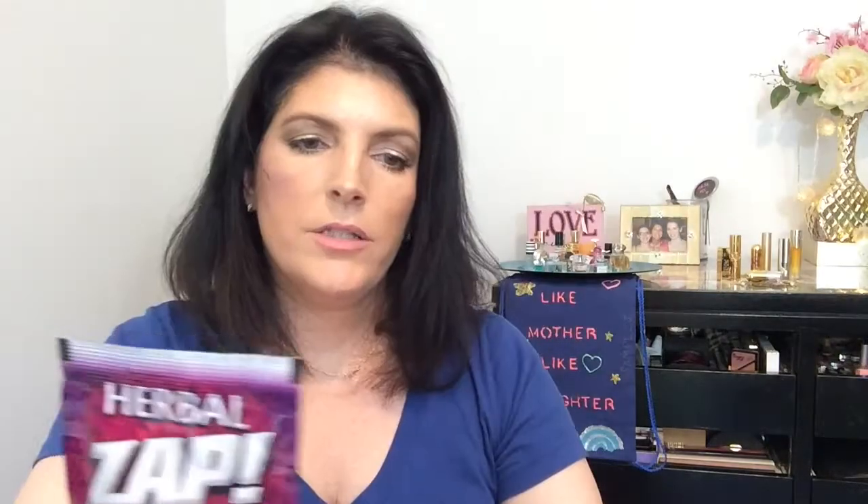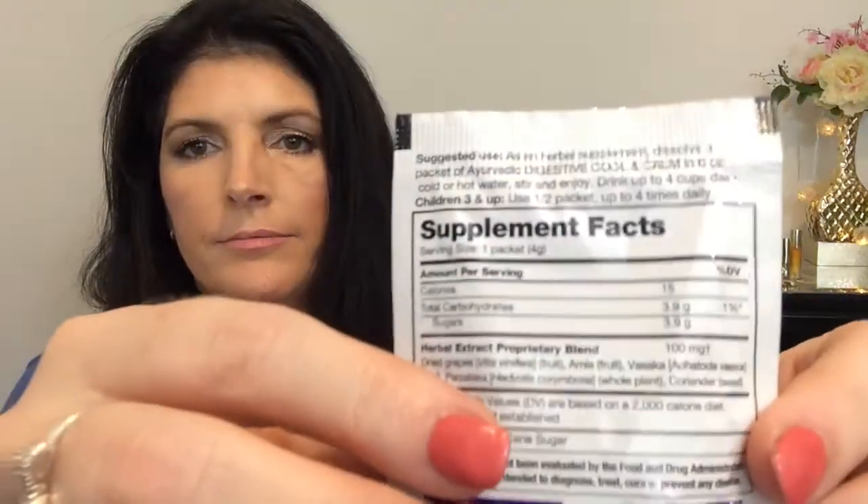Next thing in here is Herbal Zap. These are like crystals. It's a drink — digestive cool and calm, an instantly dissolving herbal supplement. You put it in six ounces of cold or hot water. It offers digestive support and has been used for centuries to support and soothe digestive function. Amla — A-M-L-A — is the key herb and is an antioxidant powerhouse. It's great for hyperacidity in your digestive system. Herbal Zap to help calm and cool your digestive areas.